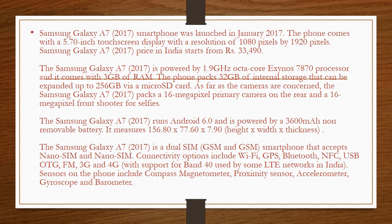Connectivity options include Wi-Fi, GPS, Bluetooth, NFC, USB OTG, FM, 3G and 4G with support for Band 40 used by some LTE networks in India. Sensors on the phone include compass magnetometer,